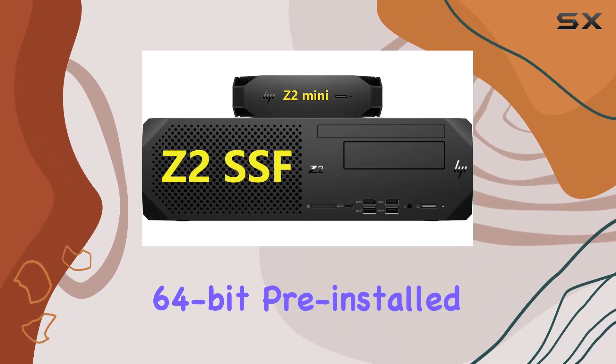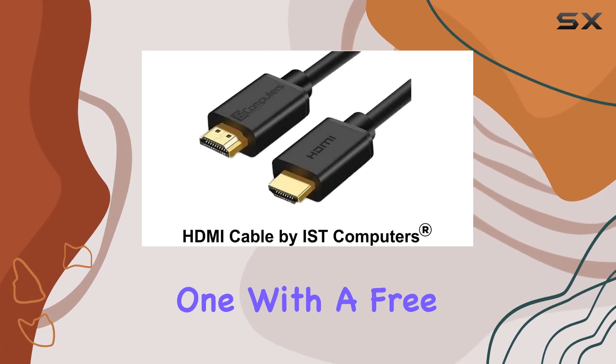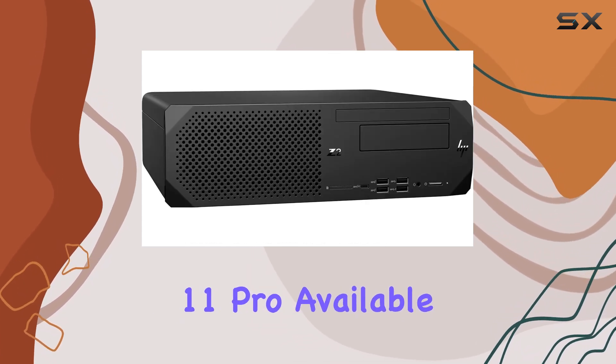And with Windows 10 Professional 64-bit pre-installed, you're ready to tackle any task from day one, with a free upgrade to Windows 11 Pro available.